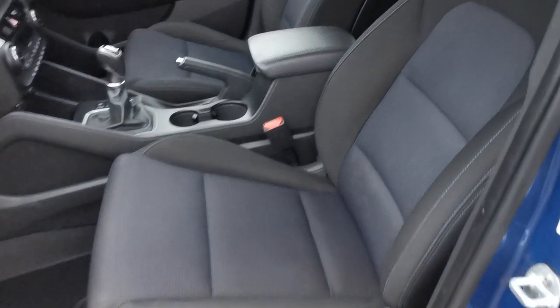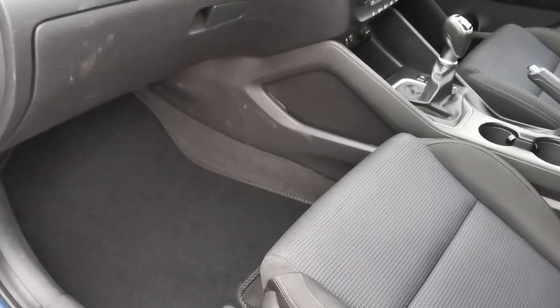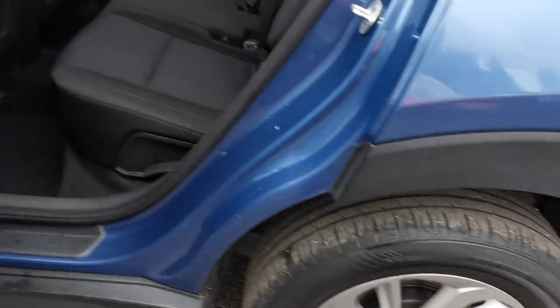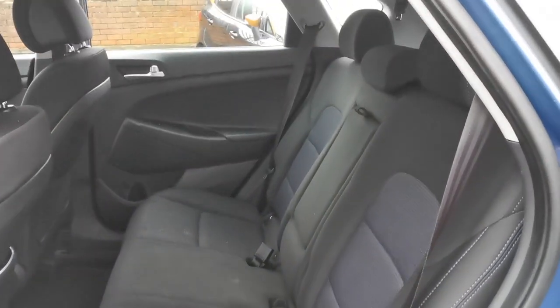Inside the car you've got the charcoal grey cloth upholstery with blue centre panels and blue stitching. Moving to the rear passenger area, there is room for three passengers in the rear of the car.